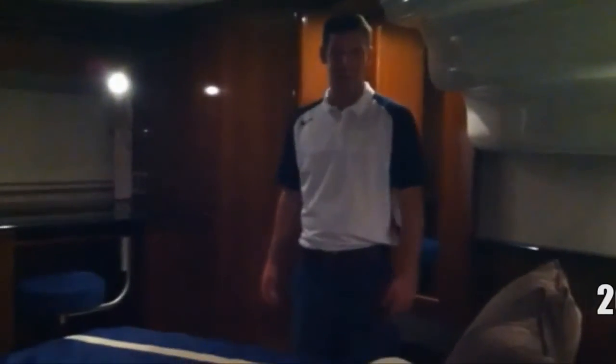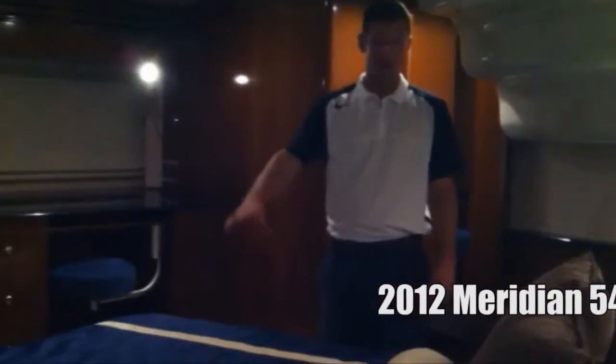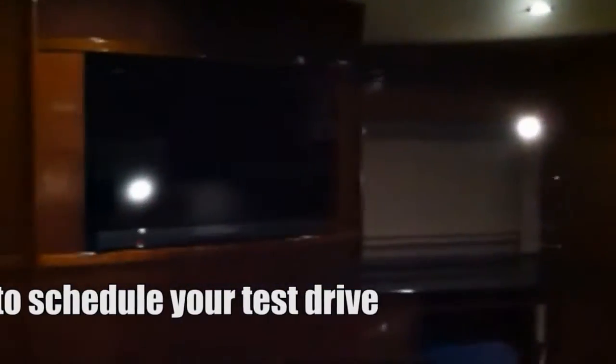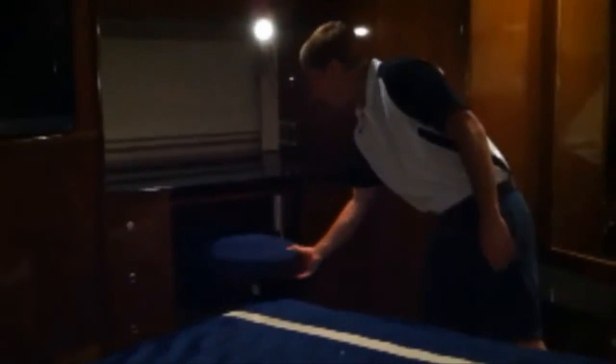Welcome to the master stateroom of the 541 Meridian. Queen-size bed, plenty of counter space for your personal belongings. Plush pillows, maple behind, drawable shades, 32-inch flat screen TV, DVD player, and Bose system built in. Thermostat controls and a little study nook with a removable stool. There's plenty of storage throughout, and a cedar-lined closet as well.